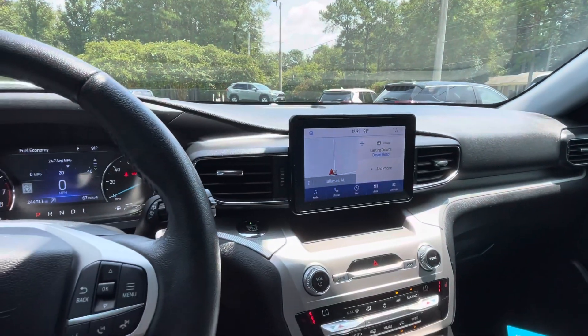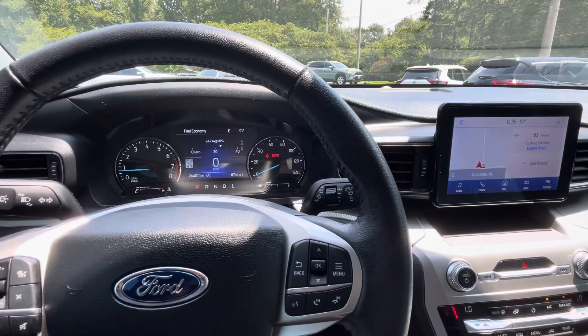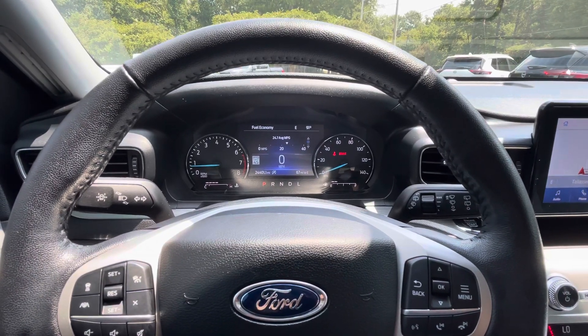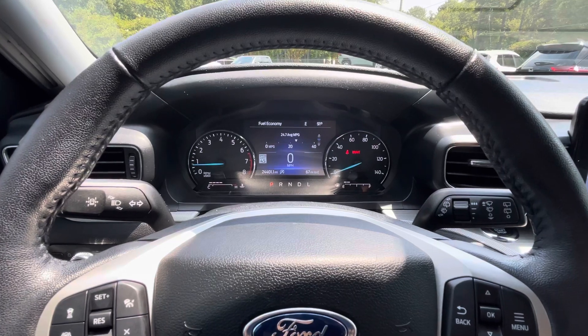If you'd like to know more about this 2021 Ford Explorer XLT with the sport appearance package, please give us a call at 334-283-6823. It's time for you to experience the Parker difference. Thanks for watching.